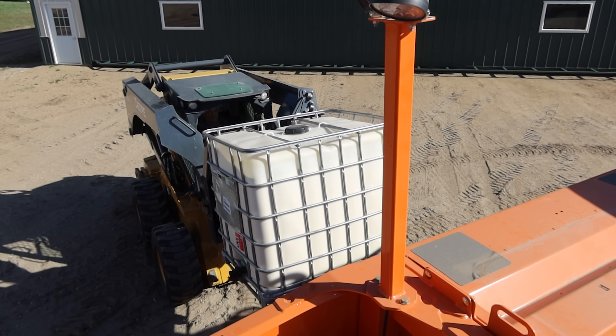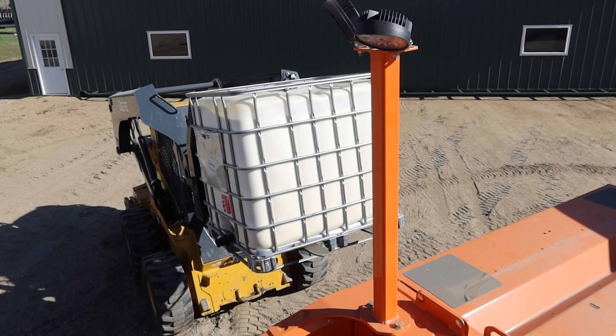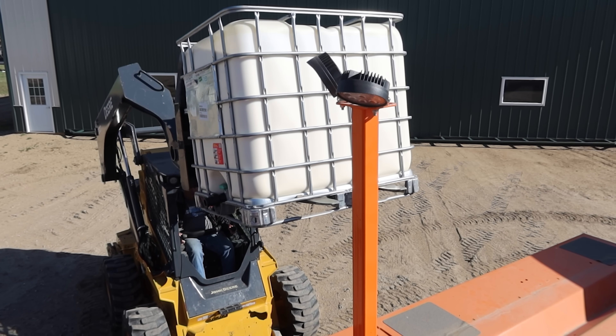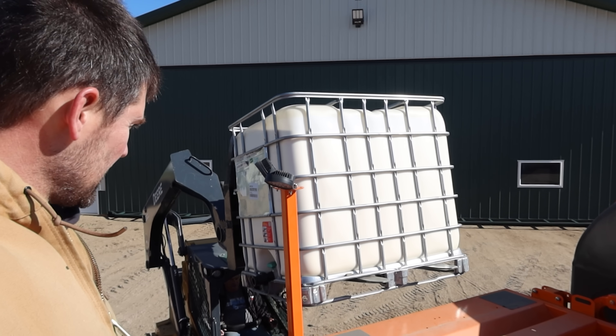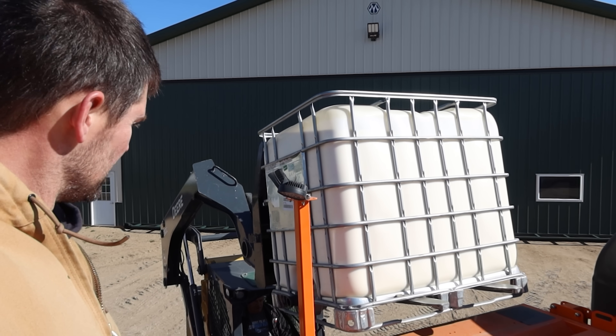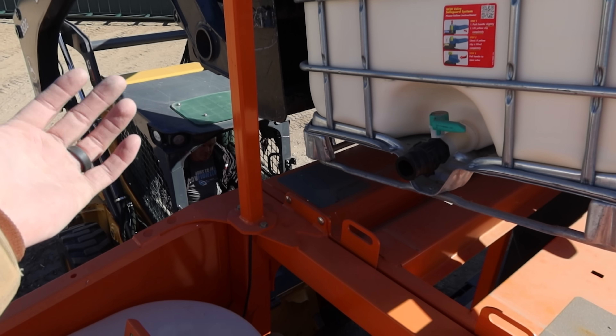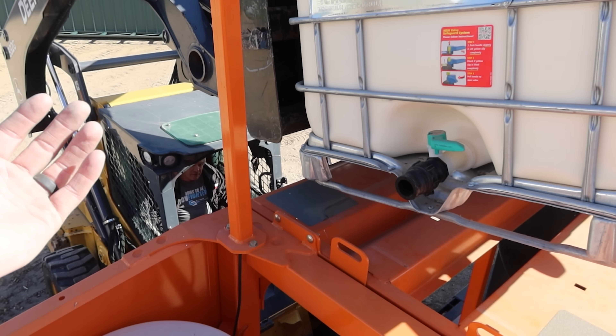This is herbicide that's going to be our pre-emerge chemical on about 30 to 40 percent of our corn acres to help keep some of the broadleafs down. We're supposed to get rain in two to three days, which is going to be good for this chemical because it actually requires rain to get it activated — about another three inches.